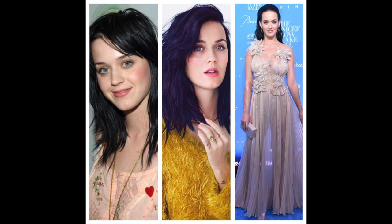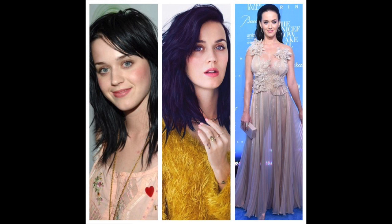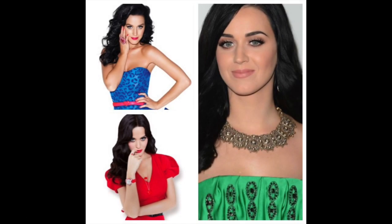Katy Perry is in my camp — she's a winter too, but sometimes she gets it wrong, like here. These bright bold colours, on the other hand, are gorgeous on her.